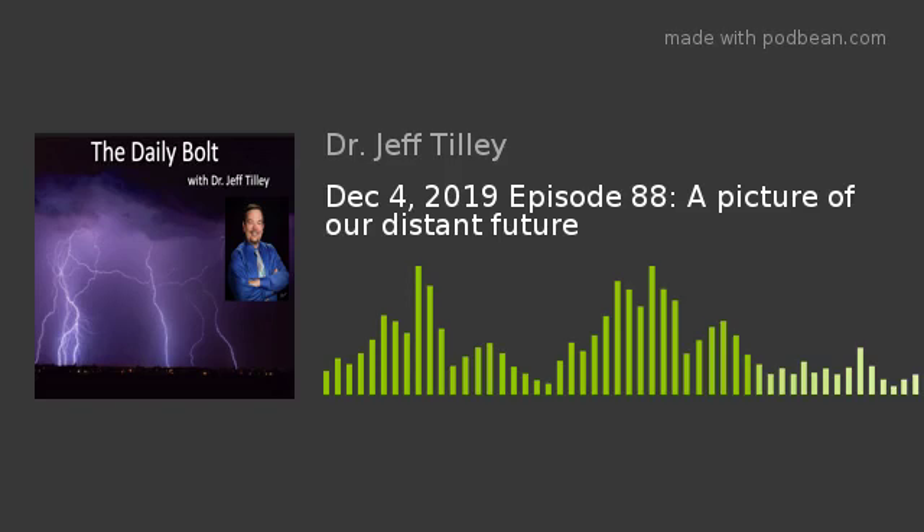Hello, and welcome to another edition of the Daily Bolt with your host, Dr. Jeff Tilley. Today's topic: pictures of our distant future. Sit back and relax and enjoy today's Daily Bolt.